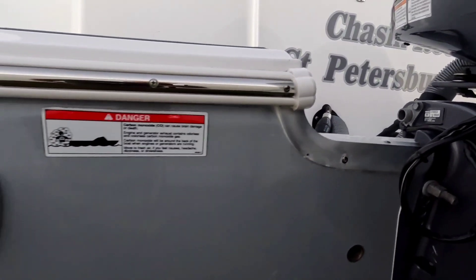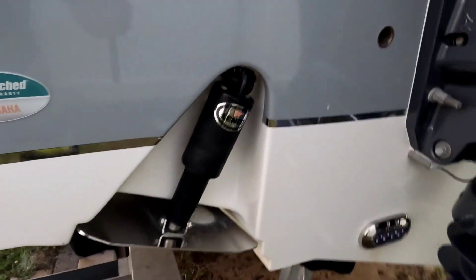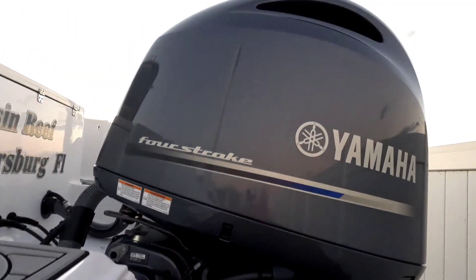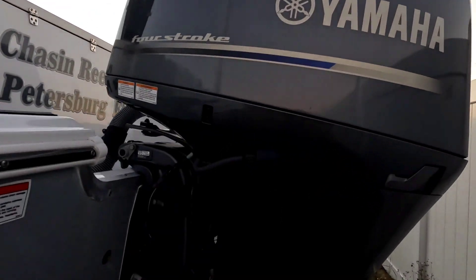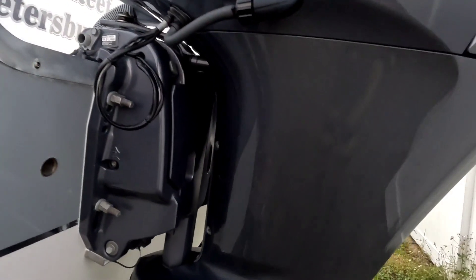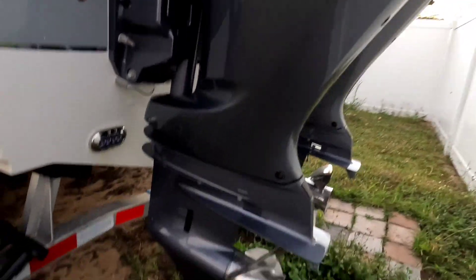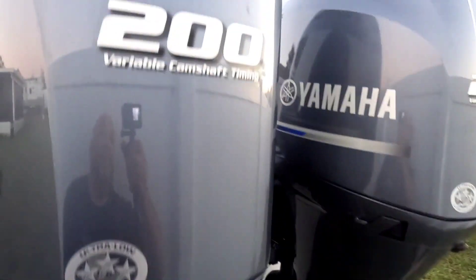Beautiful, well-kept boat. Integrated trim tabs — you can see. This engine is well taken care of — really kept her. A lot of pampering. Like I said, never been fished.